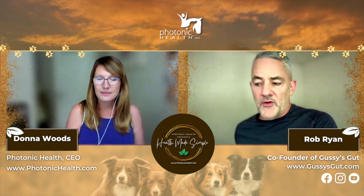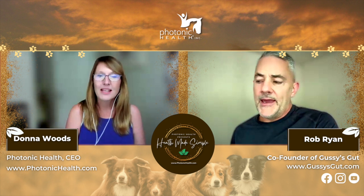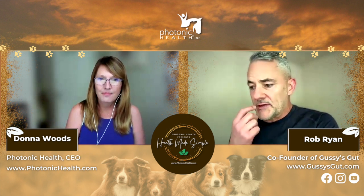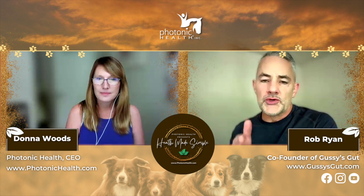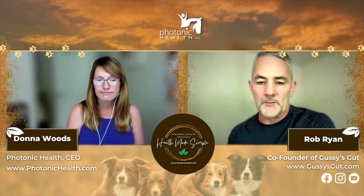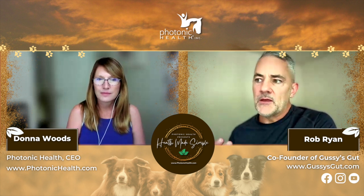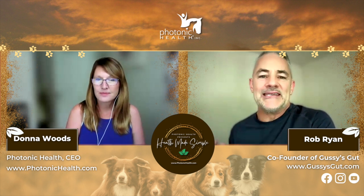I want to thank you because a couple of our customers have come and purchased from you and been very, very happy with their products. I think this is a really cool marriage between Gussie's Gut and Photonic Health, because from the beginning I've told you — you're doing the same thing we're doing at a different mechanistic level. It's just a different tool. Photonic health is really light energy. How do I get light into me? How do I get light into my dog?